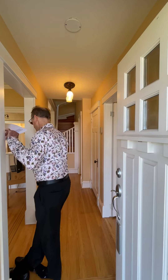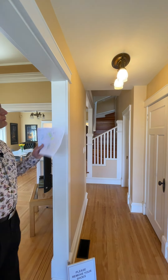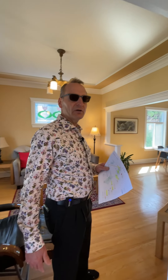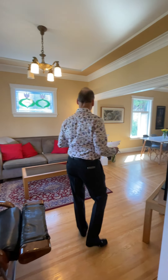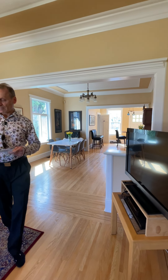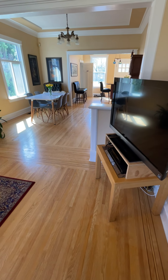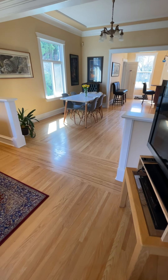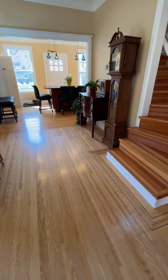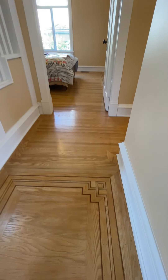As you come in, one of the things you'll notice is we've got period-correct lighting throughout the home — about 1910, early 1900s lighting that was matched in all the rooms. We have custom installed hardwood throughout — oak throughout the main floor of the home. This oak flooring has been hand laid with detailed inlays; they call them French knots in all the corners. This is really hard work to do, and it's all hand done when this home was fully restored.